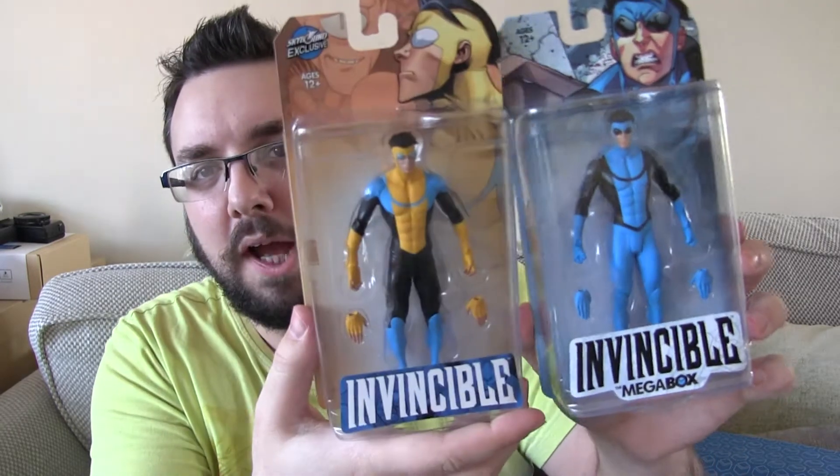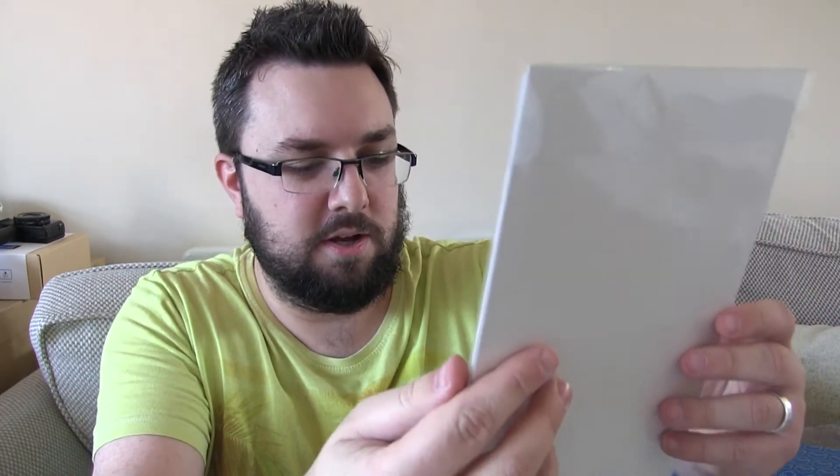So I did get the normal black and blue Invincible costume, which looks absolutely awesome. Really happy with that — it looks really cool and goes alongside the other figures really well. That is sick — it is an exclusive mega box variant of Invincible. Again very, very happy with that. Invincible is my favourite thing so that's awesome.